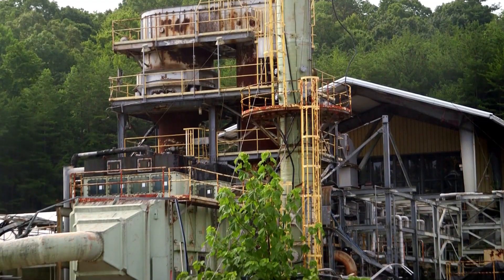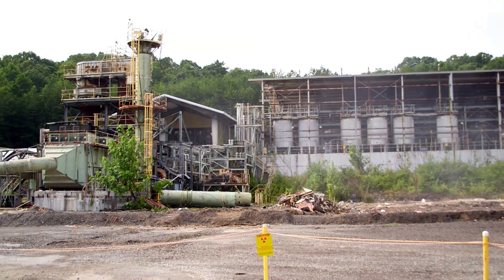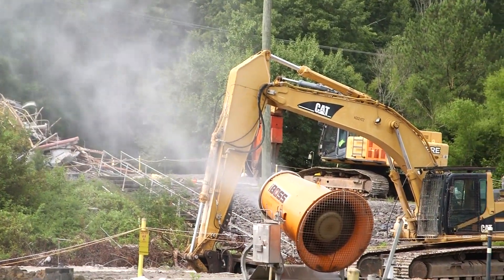Now that we have the stack down, we don't have any overhead hazards that we'll have to deal with. We'll be able to do all the rest of the demolition with just the processors that we have on site.